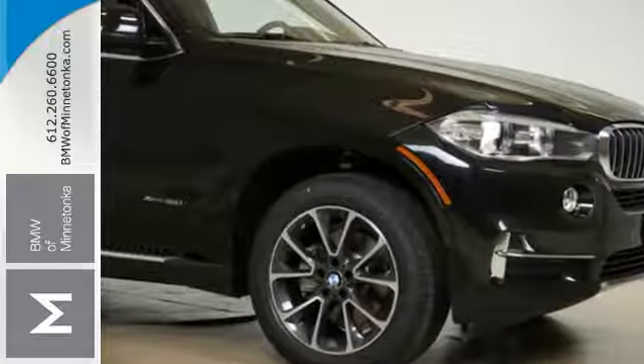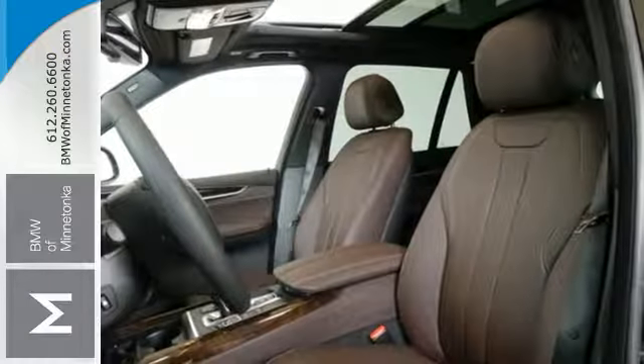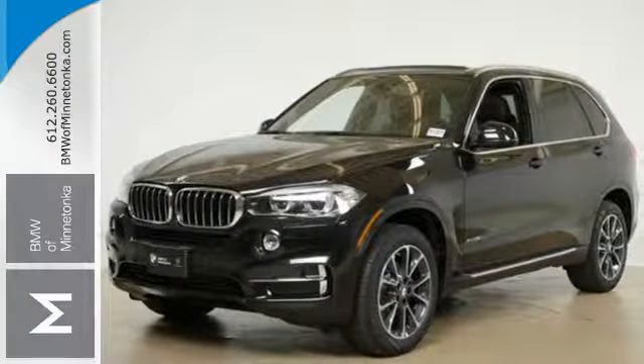Never feel lost again with the navigation system. The dual sunroof gives you even more fresh air for your drive. See objects previously out of sight with the rear view camera. Nothing is out of the realm of possibility when you own a vehicle like this X5. Make it yours today.